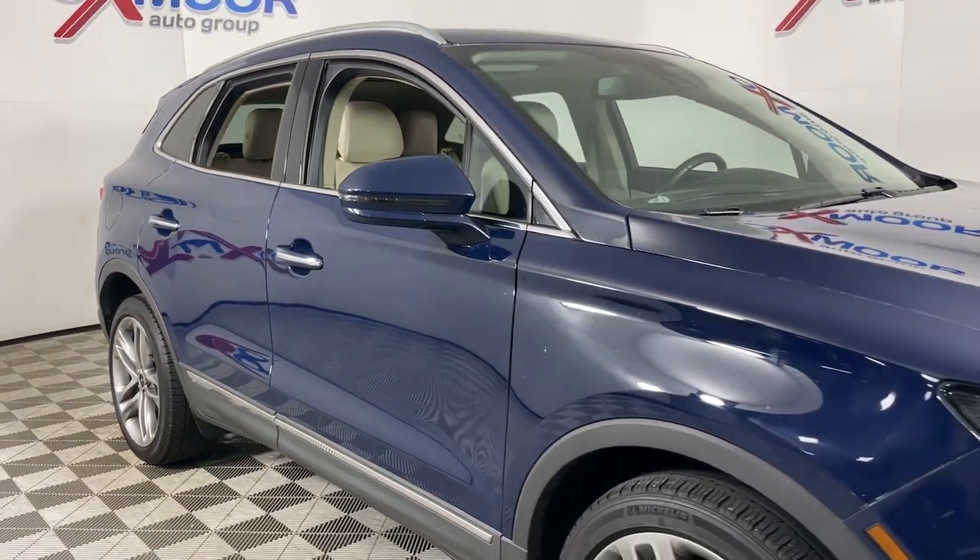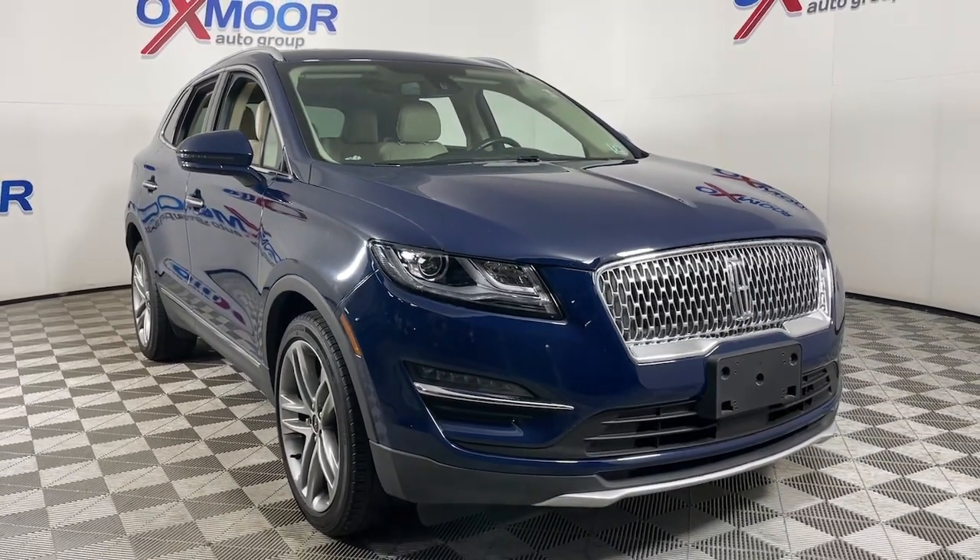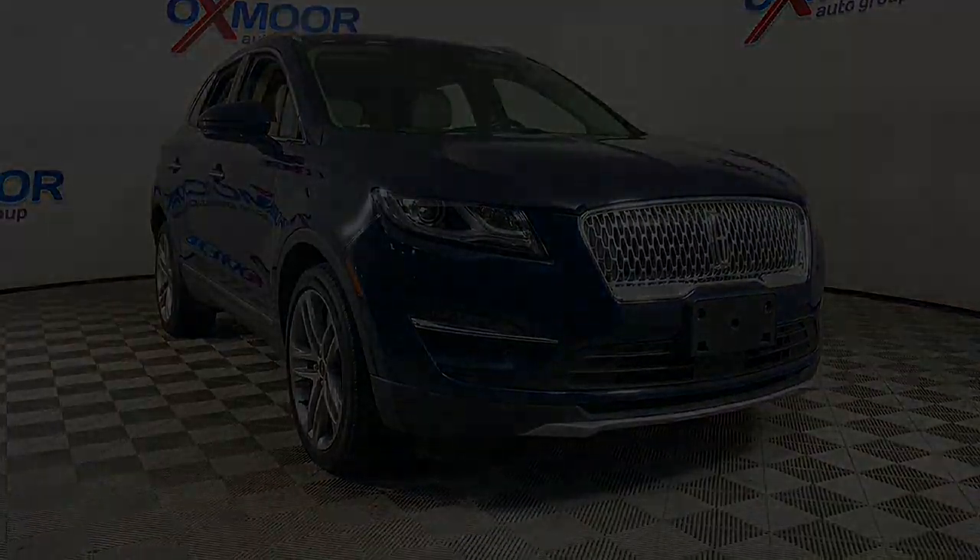Fog lamps, power liftgate, power passenger seat, woodgrain interior trim, heated rear seat. Elevate your daily...